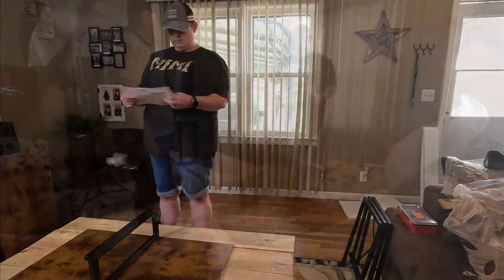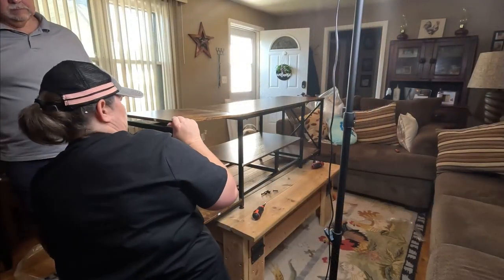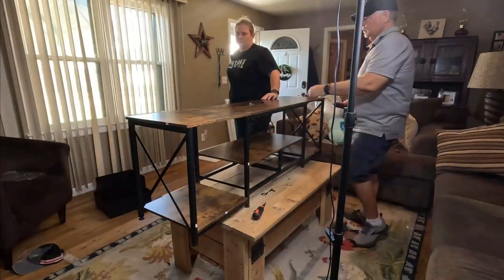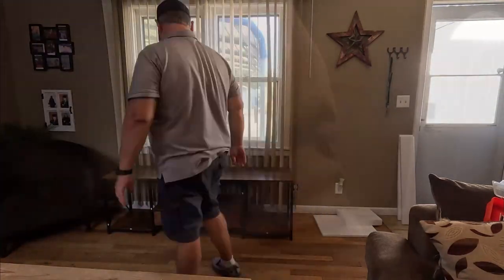If you're someone who enjoys having a sleek and stylish home entertainment system, then this TV stand with drawers that accommodates a 65 inch, 70 inch, or a 75 inch TV is perfect for you. Designed to provide a stable and secure platform for your large screen TV, this entertainment center is ideal for any living room or bedroom. Let's get it put together and check it out.